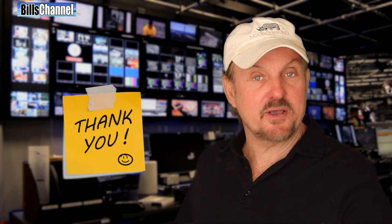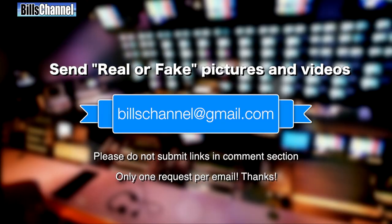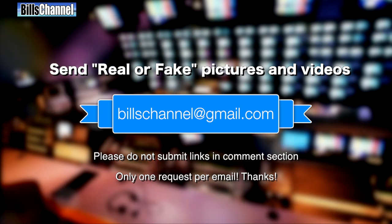Okay, well that's all the time I have for this video. I want to thank everybody for sending in those fantastic pictures and videos, and don't forget — if you've got a picture or a video and you're not quite sure whether it's real or not, send it in to me at Bill's Channel at gmail.com and I'll take a look.